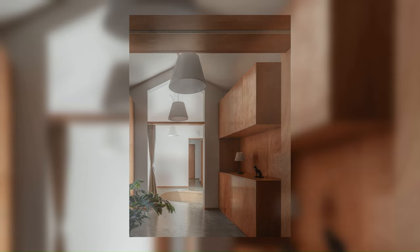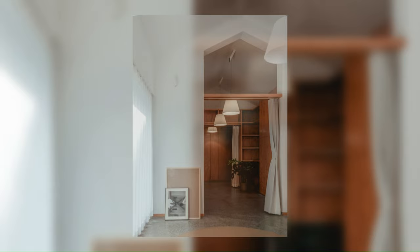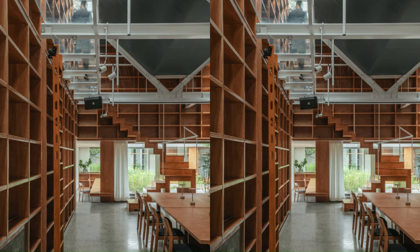Our client is a professor. During our first meeting, he recounted his experiences of traveling to monasteries and old temples all over the world, and how these architectures provided a sense of immersion. The project would be both his home and a place for study. The new house would have a series of corners filled with bookshelves and desks scattered everywhere.